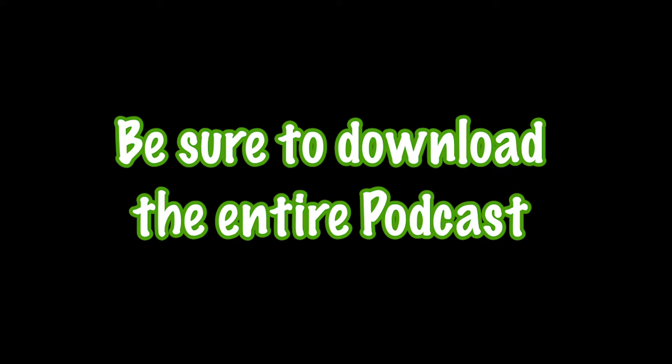Be sure to download the entire podcast on iTunes or wherever you listen to your podcasts, and please like and subscribe for more videos.